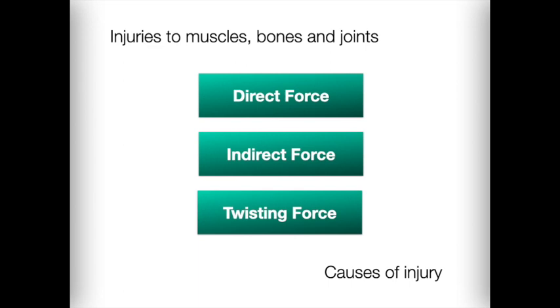Muscles, bones, and joints are injured when force is applied to them. Knowing the specific mechanism or cause of injury can give you important clues about which parts of the body may be injured, what other hidden injuries may exist, and how serious the injuries may be. There are three basic mechanisms of injury. Direct force causes injury at the point of impact — for example, a patient hit by a pitch during a baseball game, fracturing the bone in the ankle.